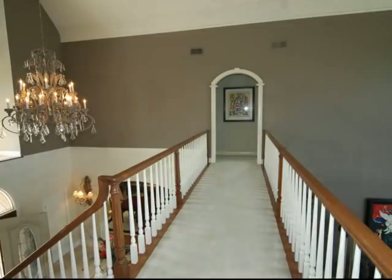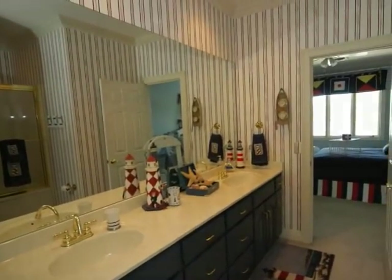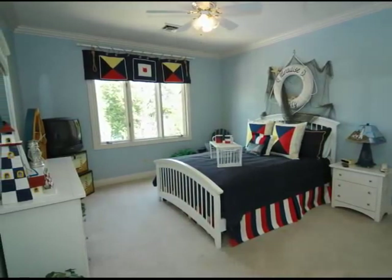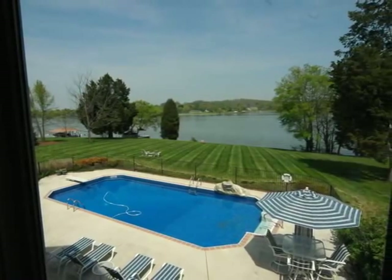On the other side, we find a room used as a fitness center, complete with a mirrored wall. This bath has a nautical theme that coordinates with the bedroom, which overlooks the patio, pool area, and Old Hickory Lake.